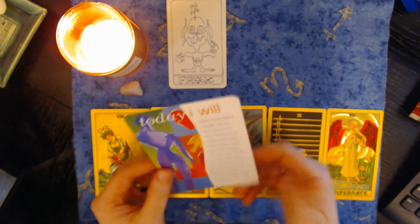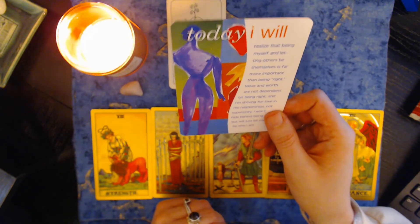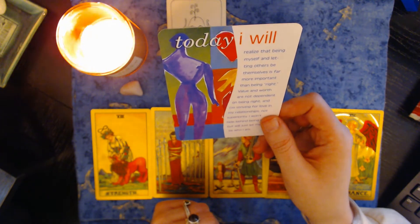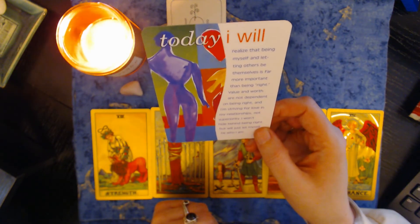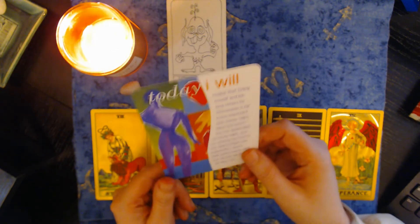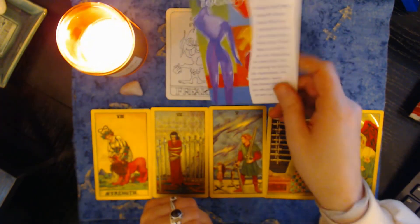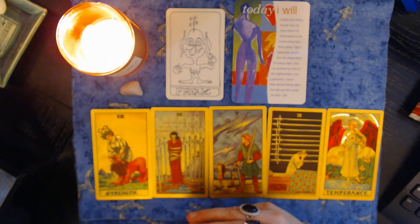Letting go of being right. Today I will realize that being myself and letting others be themselves is far more important than being right. Value and worth are not dependent on being right. I'm striving for love in my relationships, not superiority. I won't hide behind being right, but will just let myself be who I am. So this talks about being yourself — be free, be different, be who you are, claim it, you are awesome. You don't have to be right, but you have to be yourself.